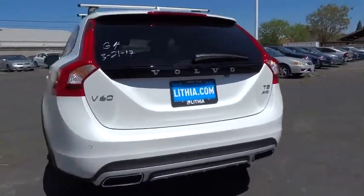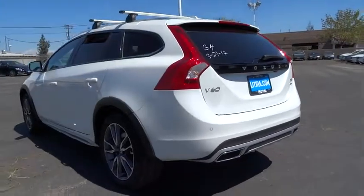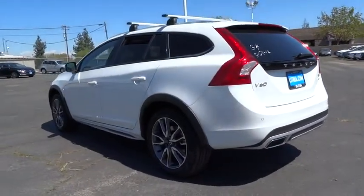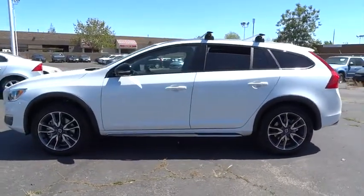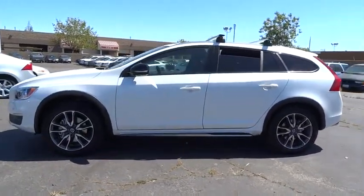Here are some of this vehicle's great options: Keyless Go, Cargo Net, Convenience Package, Cargo Tray, Carcassist. Take this vehicle for a spin and see why so many shoppers are now proud owners.